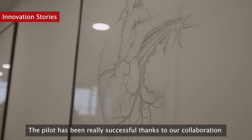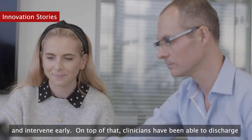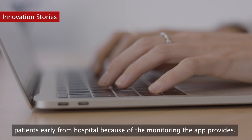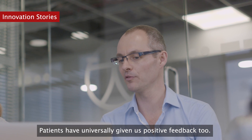The pilot has been really successful thanks to our collaboration with Cwm Taf Morgannwg and Betsi Cadwaladr Health Boards. The clinicians have told us that the app has allowed them to spot deterioration and intervene early. On top of that, clinicians have been able to discharge patients early from hospital because of the monitoring the app provides. Patients have universally given us positive feedback too.